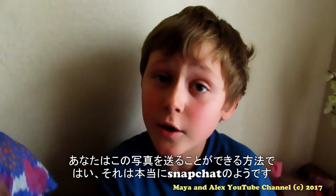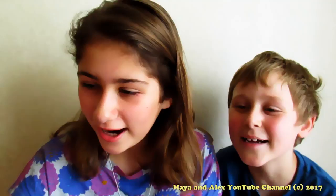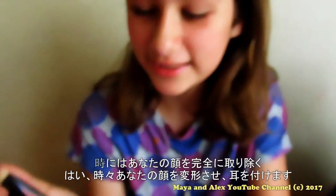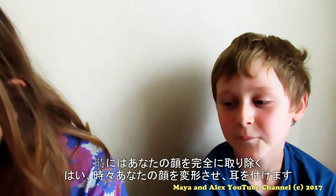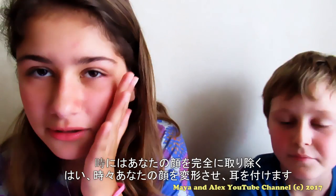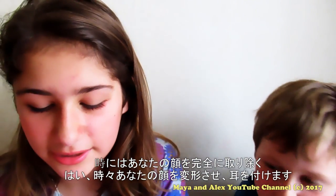By the way, you can also send these photos — it's pretty much like Snapchat. It can completely transform your face. Yeah, sometimes they just take away your face, and some of them deform your face completely, but some just add like ears or something — like cat ears, not like a human.